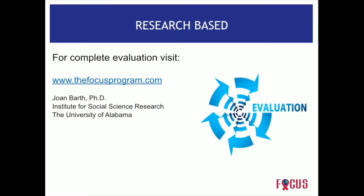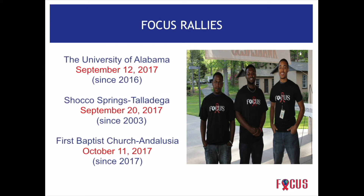Administrators often ask whether the program is evidence-based, and the answer is yes. Many components of what focus does have been researched extensively. Peer helping is well-researched as effective in prevention of risk behaviors, and community service is another component — a common thread in most proven prevention programs. Focus has also been formally evaluated through the University of Alabama, and the full evaluation is available on the website.